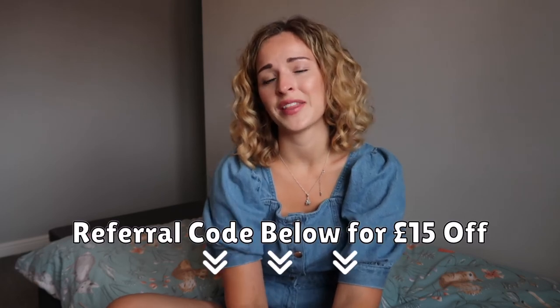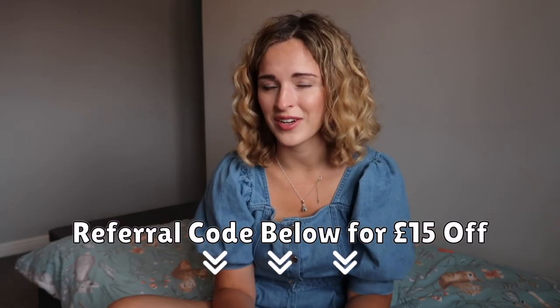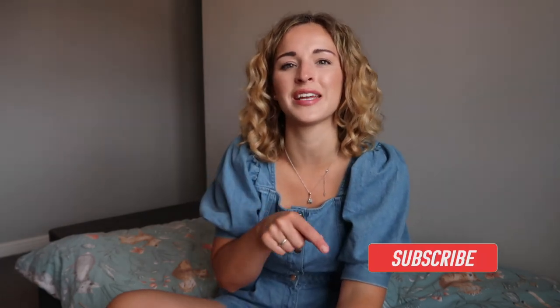Thank you so much for watching. Don't forget I have that referral code for £15 off if you want to try your own Stitch Fix box. I promise they are usually better than this, so go back and watch my other videos — I'll leave the playlist linked below. I also film cleaning videos, motherhood videos, and family vlogs, so if that's something you're interested in, please smash that subscribe button so you don't miss any of my future videos. I'll see you on the next one — bye guys!